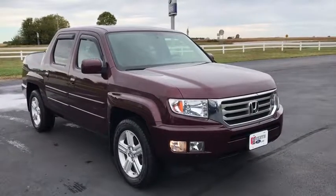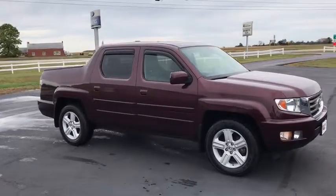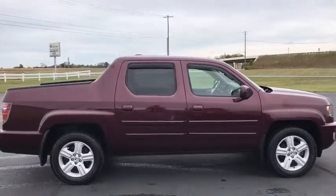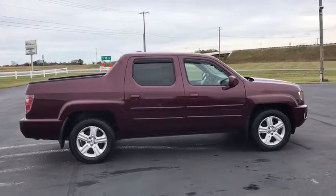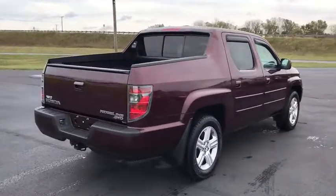Looking for the right vehicle? Check out the 2014 Honda Ridgeline. The Ridgeline was designed to give you exactly what you need to get the job done. And with Honda quality built right in, this truck can be with you for the long haul. This vehicle has less than 45,000 miles.